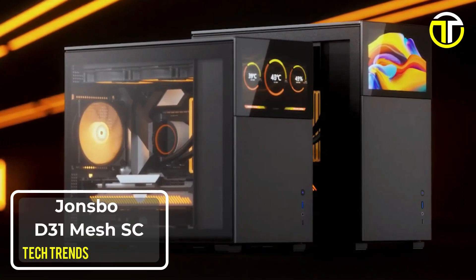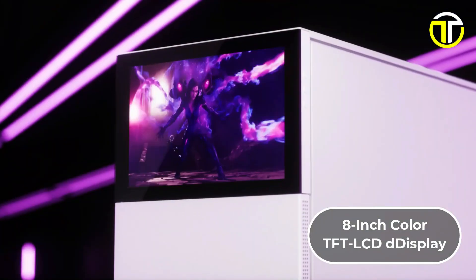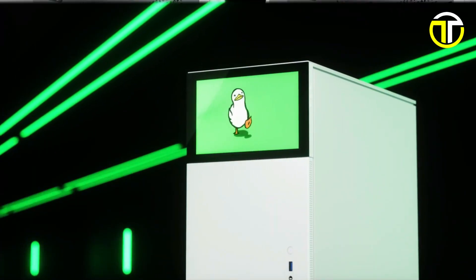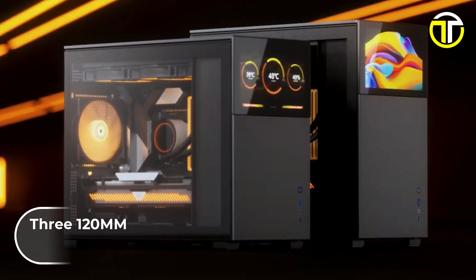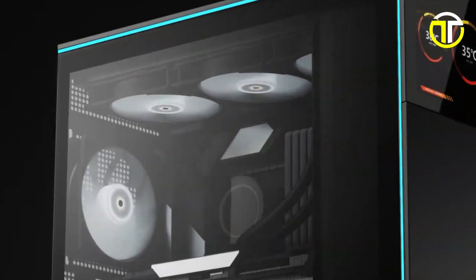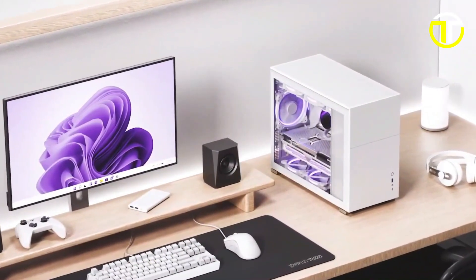Number 1: Jonsbo D31 Mesh SC. The Jonsbo D31 Mesh SC, priced at $144.99, is a cutting-edge micro ATX case that merges innovative design with high functionality. A standout feature is its 8-inch color TFT LCD display with a resolution of 1280x800, offering users a unique way to personalize their PC with dynamic visuals or system monitoring tools. Cooling is a key focus of the D31 Mesh SC — it is equipped with one 120mm fan at the front and another at the rear, ensuring steady airflow. The case also allows for up to three 120mm or two 140mm fans at both the top and bottom, providing exceptional cooling potential. Furthermore, it supports a top-mounted radiator in sizes of 240mm, 280mm, or 360mm, catering to users who prefer advanced liquid cooling solutions.